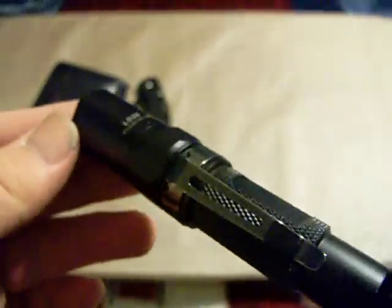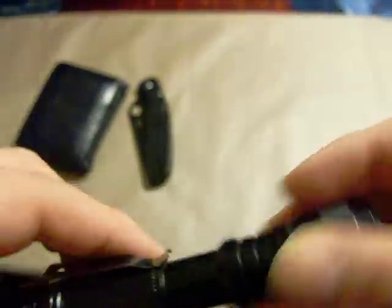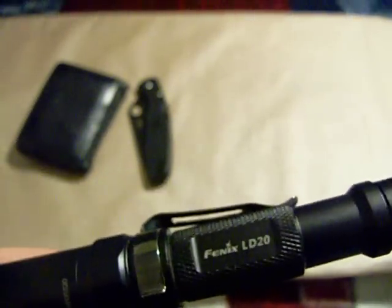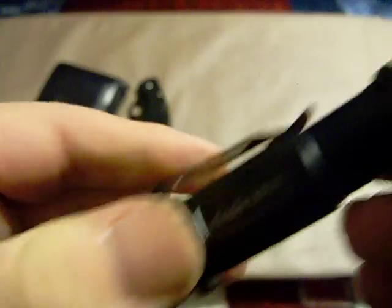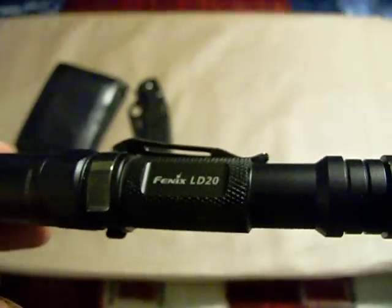The flashlight I mentioned in my last EDC video was the Fenix LD20 — I moved up from the Streamlight Stylus Pro. I'm running Duracell Rechargeable NiMH batteries in it. Those are the rechargeable batteries, so I don't have to spend money on AAs. I used alkalines in here that weren't fully charged, but they weren't dead — they definitely were not dead.